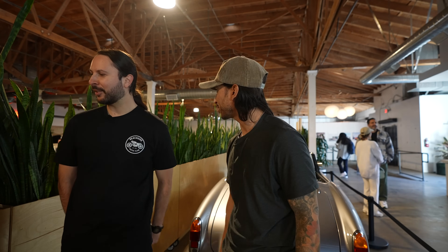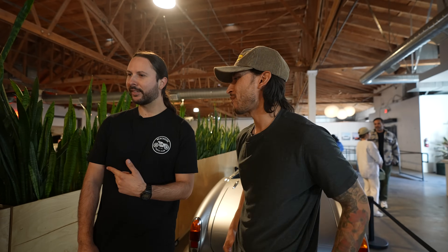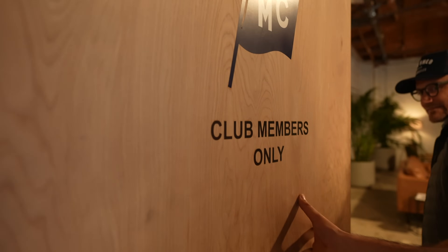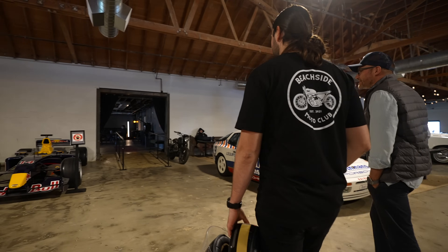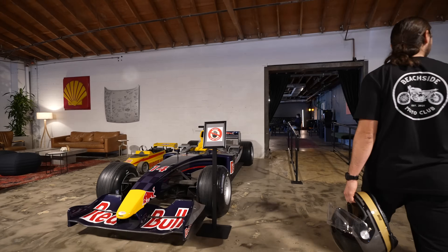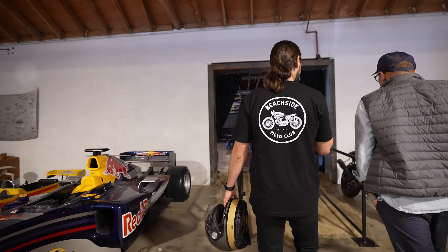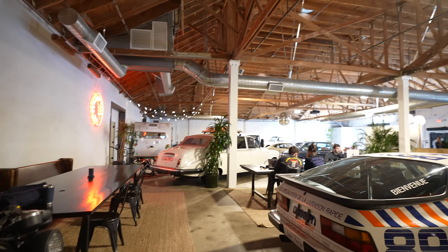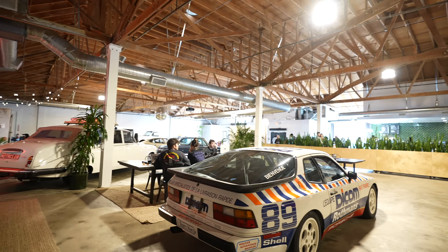Over this wall is like a VIP section. Behind the plants is the area for club members only — this is their clubhouse. They pay annual dues and get access to all the cool perks, events, and lounge spaces that aren't open to the public, which are really exclusive. Everything in LA is really crowded, so having an exclusive area is pretty sweet.